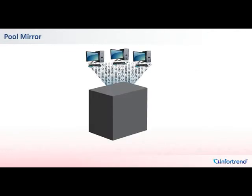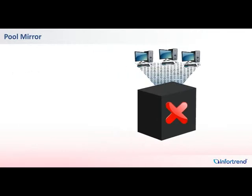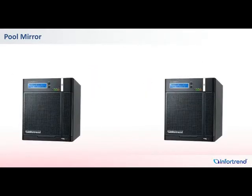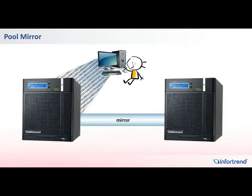System downtime can cause considerable business losses. A recent study found that on average, each North American company suffers annual revenue losses of around $160,000 as a result of slow recovery from IT system downtime. PoolMirror on IONAS systems offers a unique tool to achieve high availability of critical data.